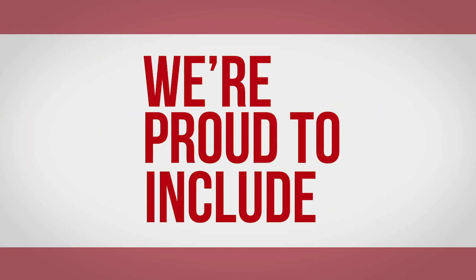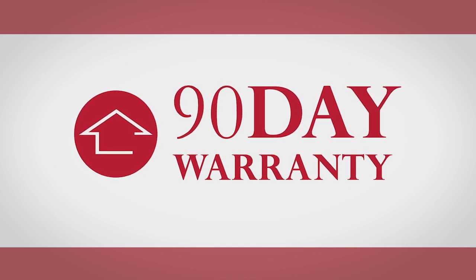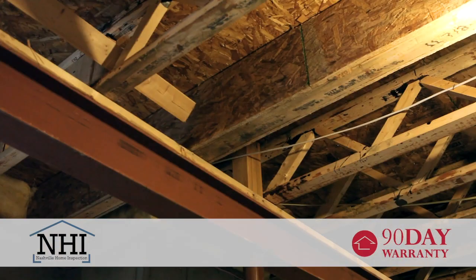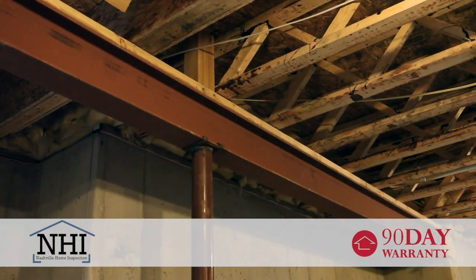At Nashville Home Inspection, we're proud to include our 90-day limited warranty free of charge with every full inspection we perform. Our 90-day limited warranty offers coverage for both structural and mechanical items inspected and found to be in good working order by our trained professional inspector.